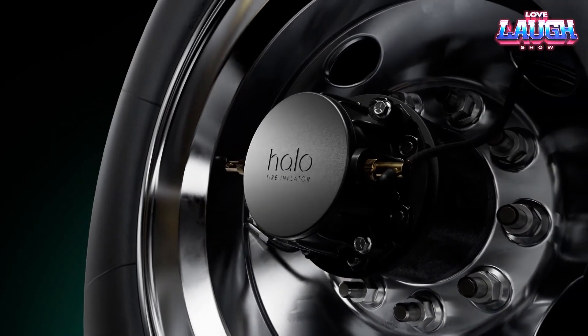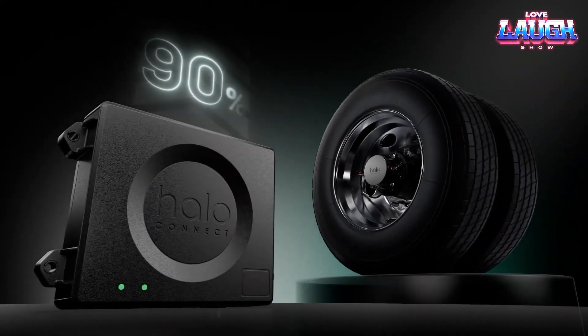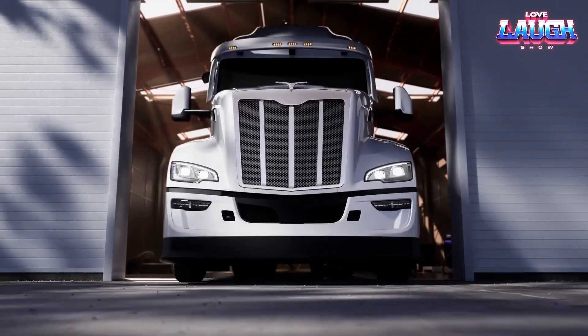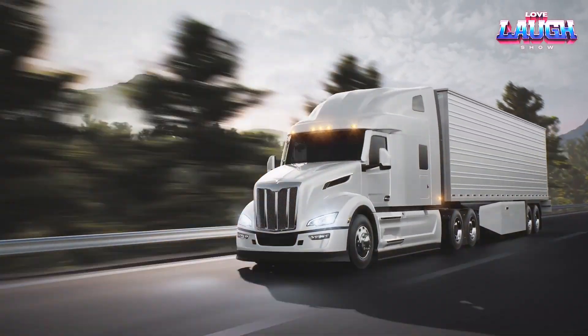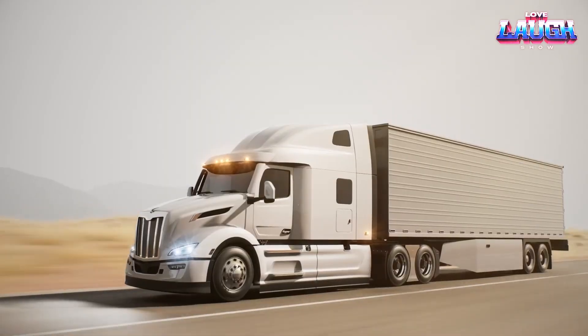Proven over billions of miles, it reduces fuel consumption by 2% and tire issues by 70%. Its compatibility with various tire brands makes it a smart investment for fleet managers seeking efficiency.